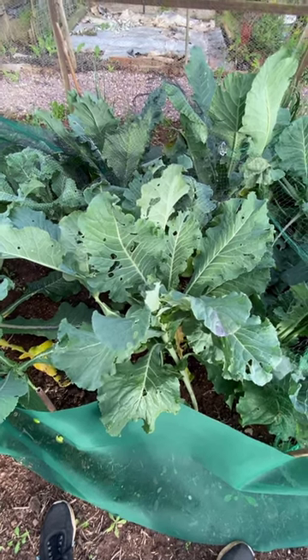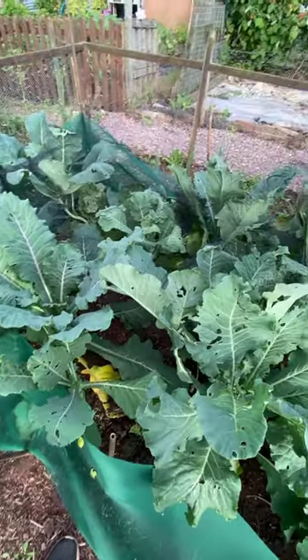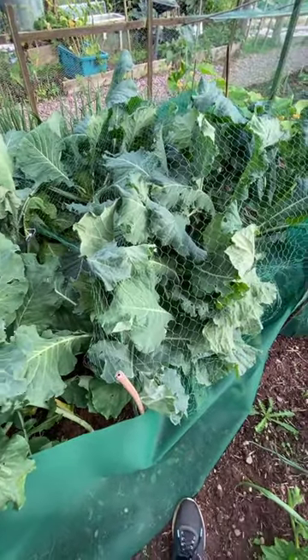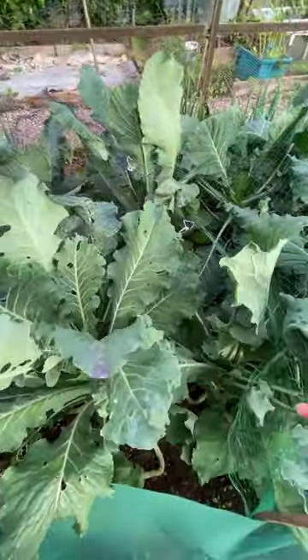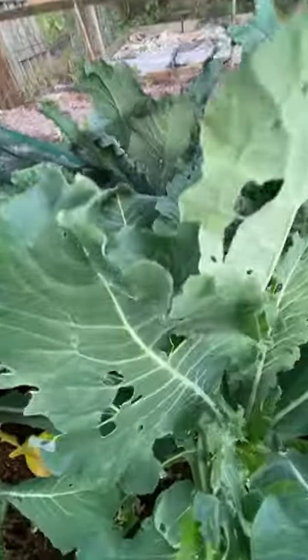Today I have a request for help. These are my beautiful sprouting broccoli and also cabbages on the far side. I tried netting them off but it's a bit rubbish because I used what I could find in the shed and obviously it's not held together very well and things have grown. So I've got loads of things that aren't covered up and leaves clearly being eaten by something.